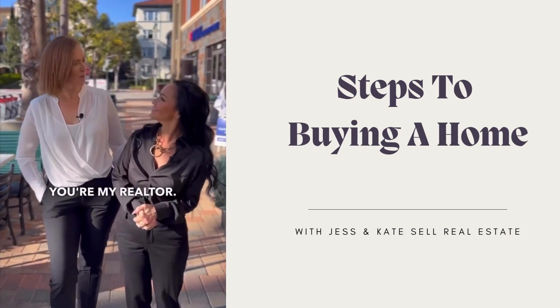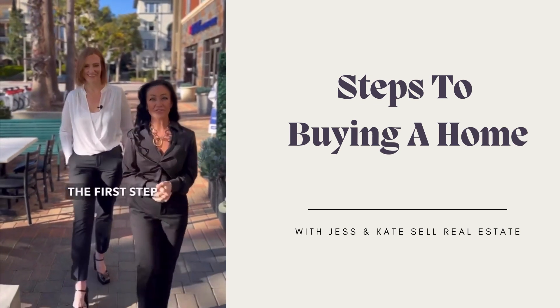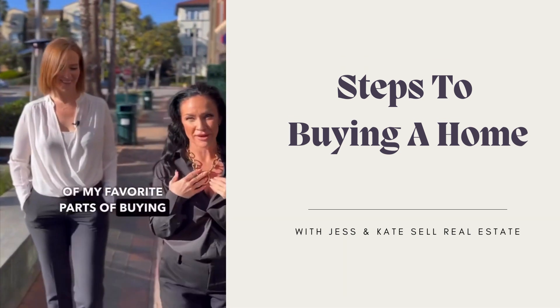All right, Jessica, you're my realtor. What are the steps to buying a home? Well, there's three steps to buying a home. The first step is getting pre-approved with a lender. The second step is actually searching for a property, which is one of my favorite parts of buying a home.